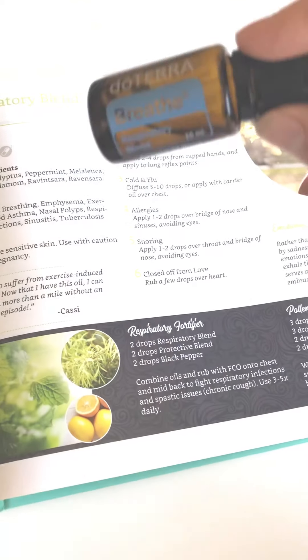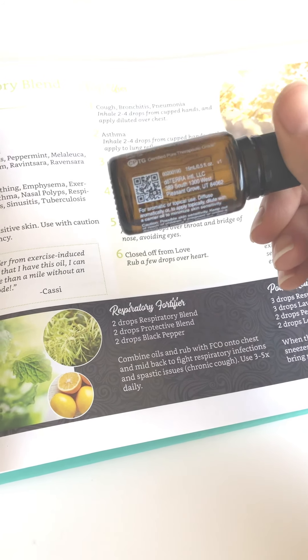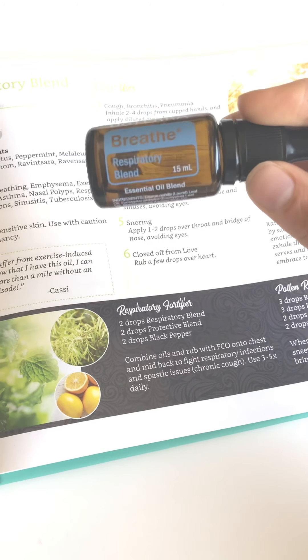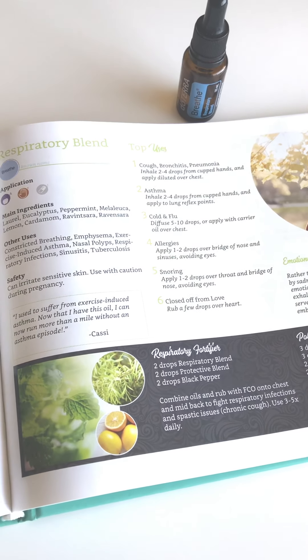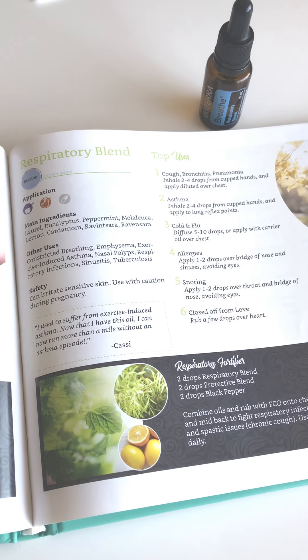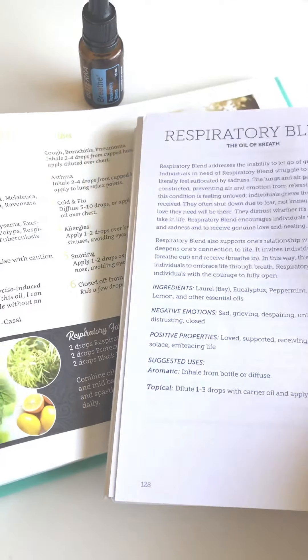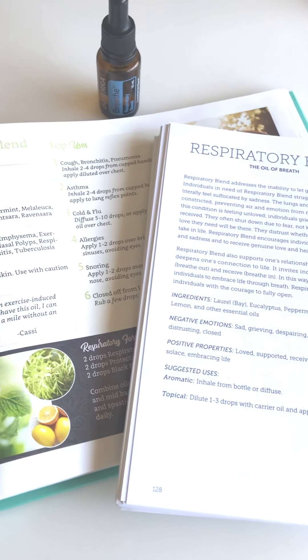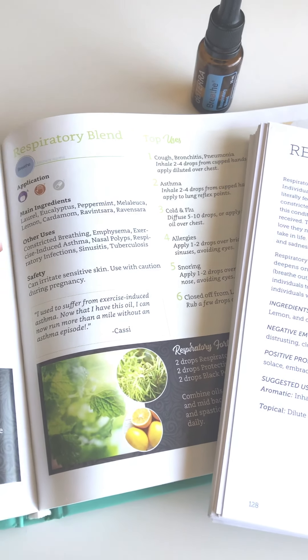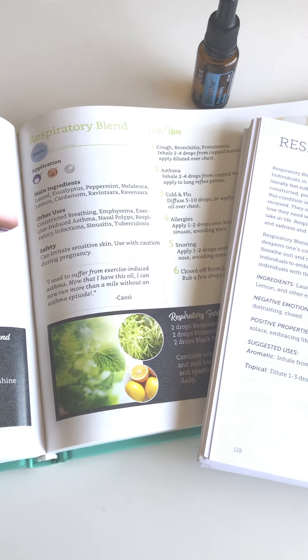Because Breathe does not have supplement facts on it, this is not an oil you can take internally. Please keep this for diffusing or topical application only. I hope that helps you understand Breathe a little better! If you have any questions, feel free to ask. I look forward to seeing you tomorrow — I don't even know what oil I'm talking about yet, so it'll be a surprise to me as well!